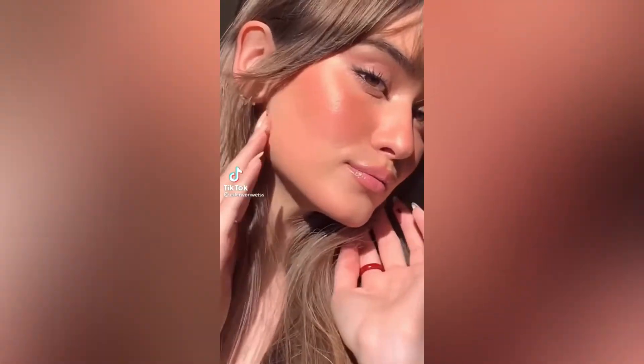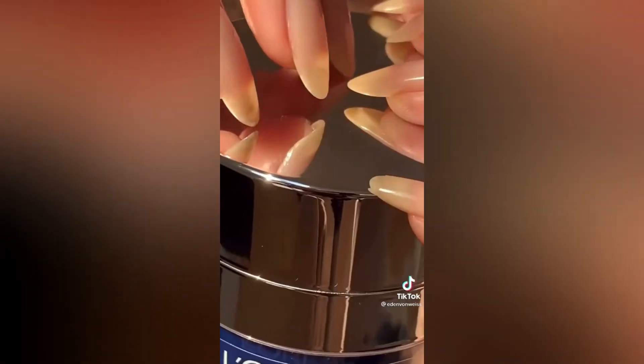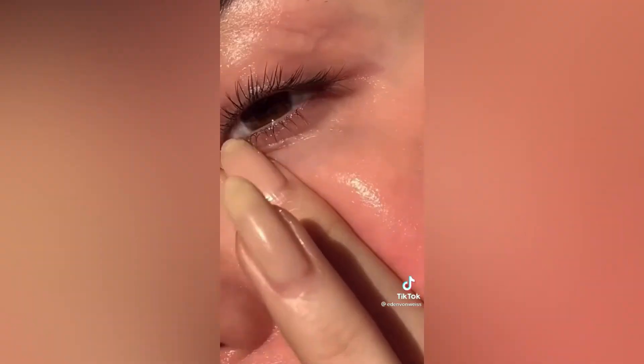I have tried every product under the sun for texture and the one I'm about to show you has made the biggest difference hands down. If you have sensitive skin, you've got to try this — it's the L'Oreal Paris Revitalift Night Cream. It's got retinol and niacinamide, so it's good for sensitive skin and dosed properly to be strong enough to make a difference but not irritate your skin. Those little bumps I had before are just gone. Always make sure to follow up with sunscreen in the morning. If you have milia or closed comedones, this is what you need.